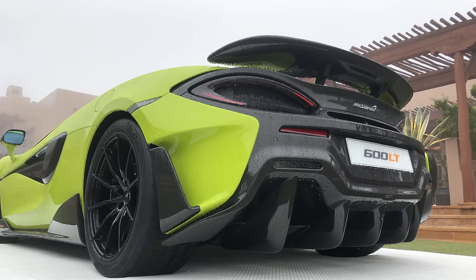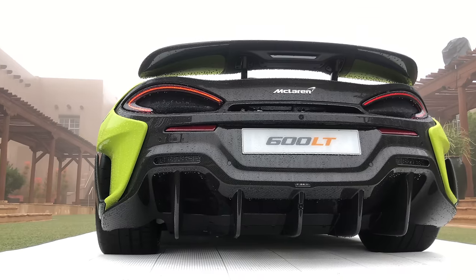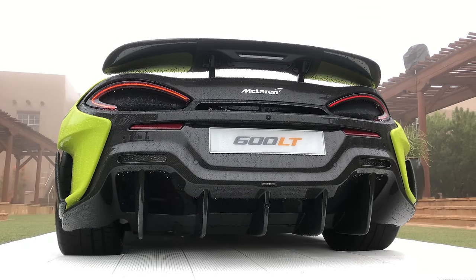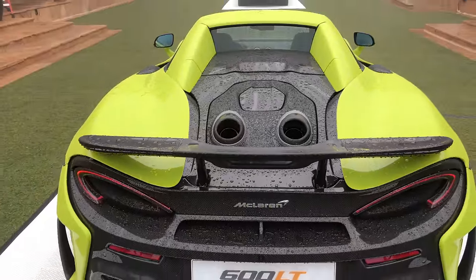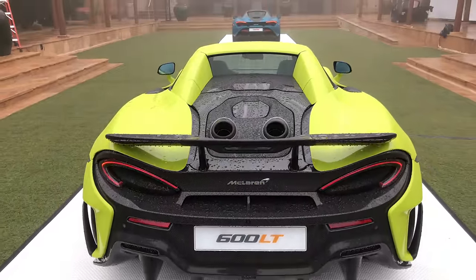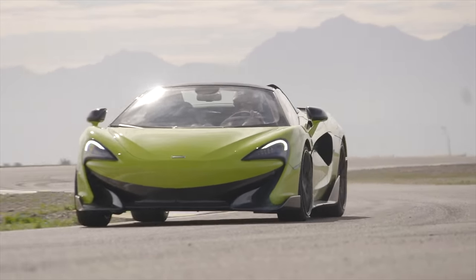As a result of no rear exit exhausts, in addition to the 600LT's extended length, the larger unrestricted diffuser of the 600LT is a major part of what allows for its additional 100 kilograms or 220 pounds of downforce produced at 155 miles per hour versus the 570S.